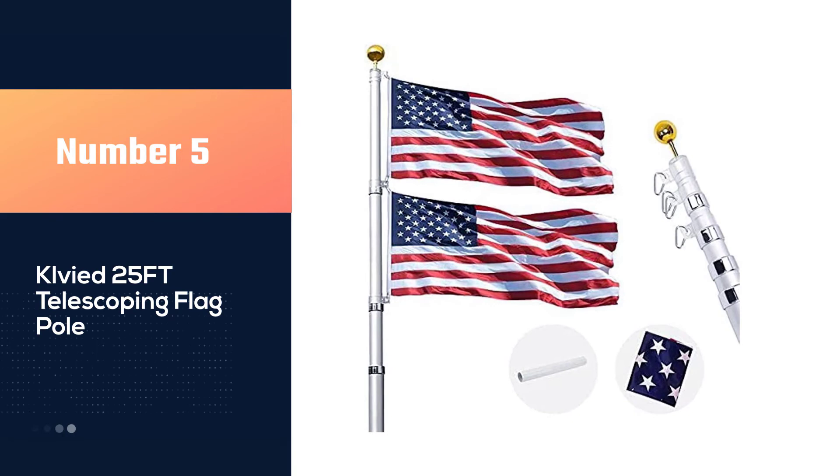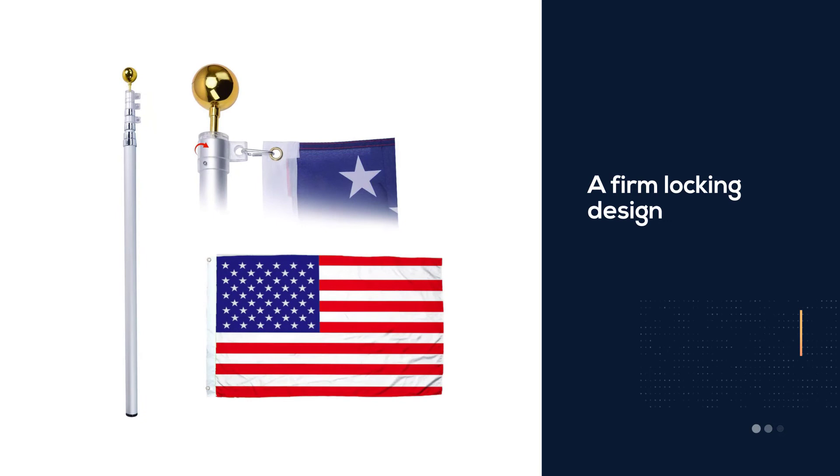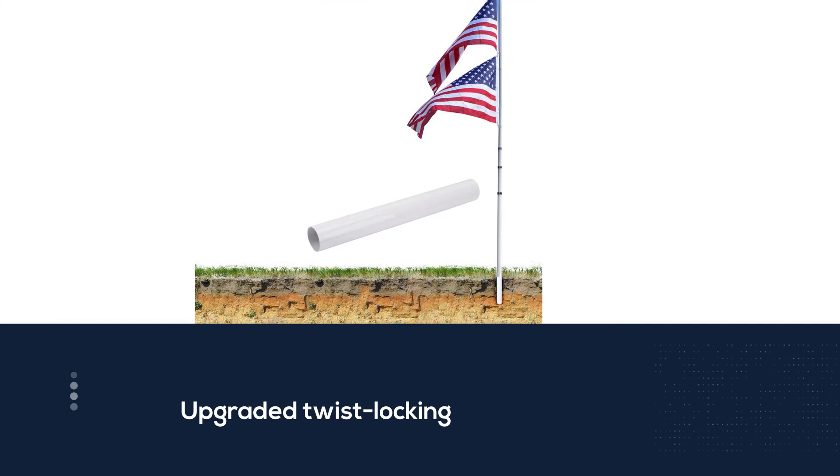Number five: the Kelvid 25-feet Telescoping Flagpole. The Kelvid Telescoping Flagpole is one of the most innovative products on the market. This flagpole features a firm locking design which includes upgraded twist locking as well as elastic fasteners at each joint to prevent slipping.